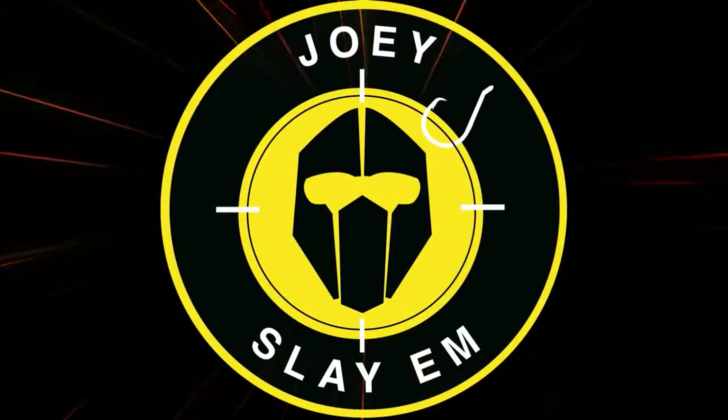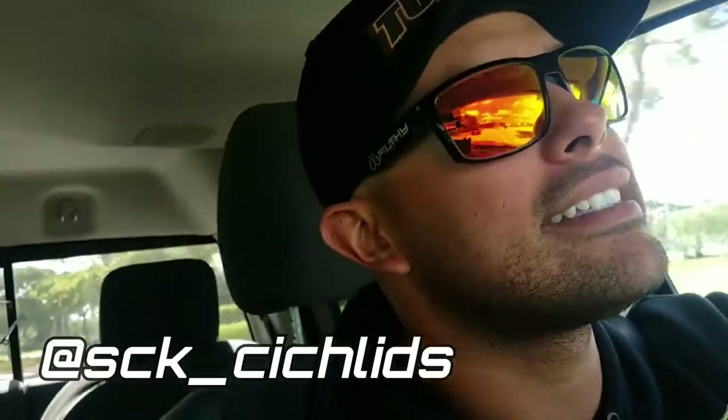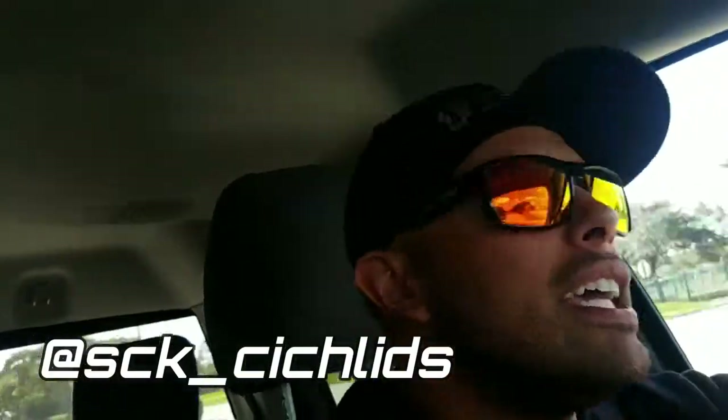Building the tank stand, guys. Boom on it, Slayers. Today is a beautiful day. You know why today is a beautiful day? Because the man with the plan came freaking through, guys. My dude, SCK Cichlids, Mr. G — he hit me up several weeks back about something he wanted to do for me. And it finally happened. I'm on my way to his house. I'm going to show you guys what's about to go down. Check it out.